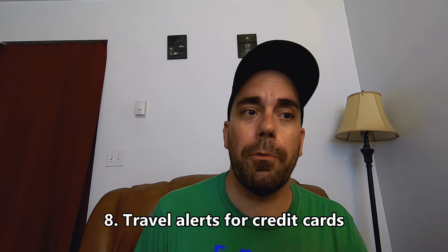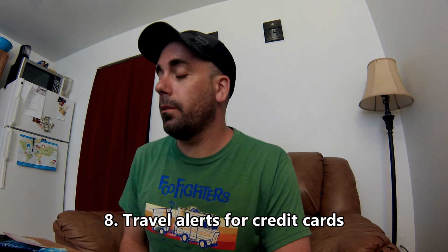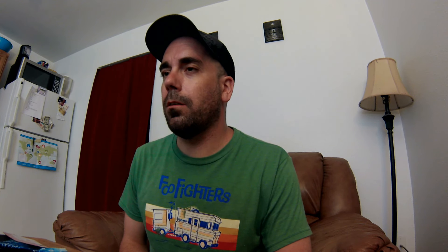Tip number eight: remember to put travel alerts on your credit cards. Also — learned from the school of hard knocks — bring debit cards from two different banks and accounts, and keep them in separate places. Carry one when you're out and keep the other tucked safely in your bag. I'll tell you more about why at the end.